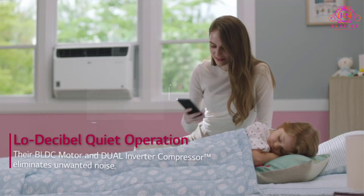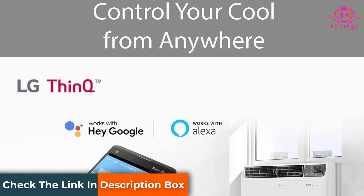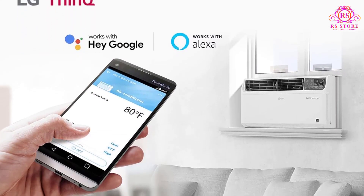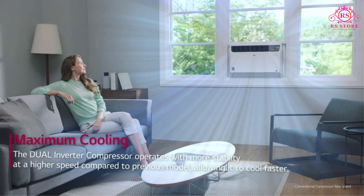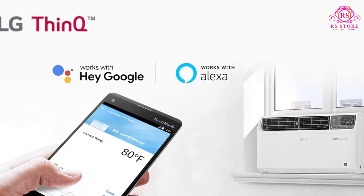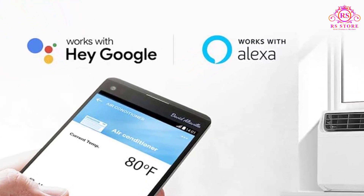What sets this window air conditioner apart is its smart functionality. With LG ThinQ technology, you can control your air conditioner from anywhere using your smartphone. Whether you're at home or on the go, you can start or stop cooling, change modes, or adjust the temperature with ease. Plus, it's compatible with Amazon Alexa and Google Assistant, allowing for convenient voice commands to change settings.